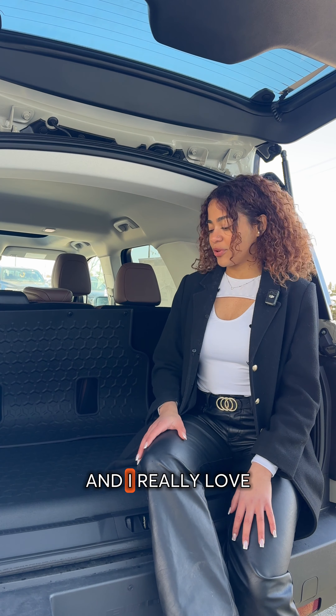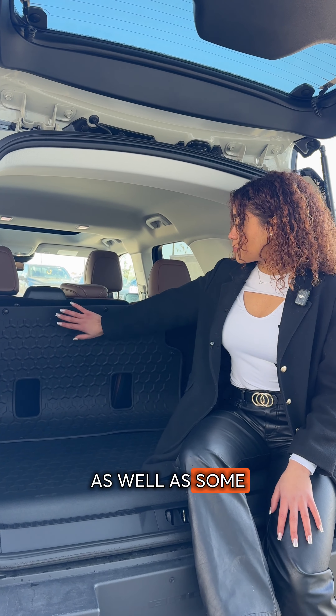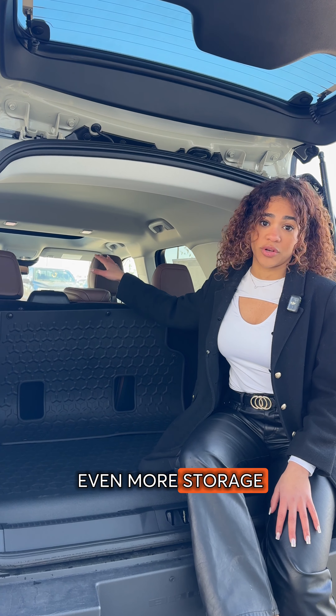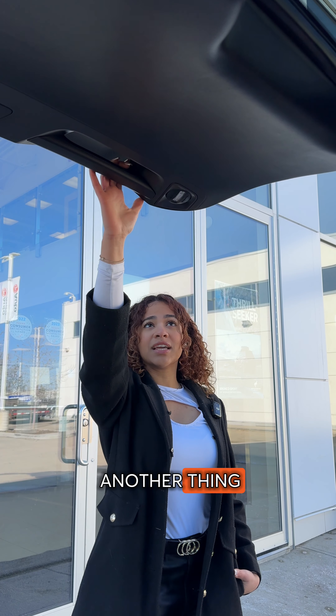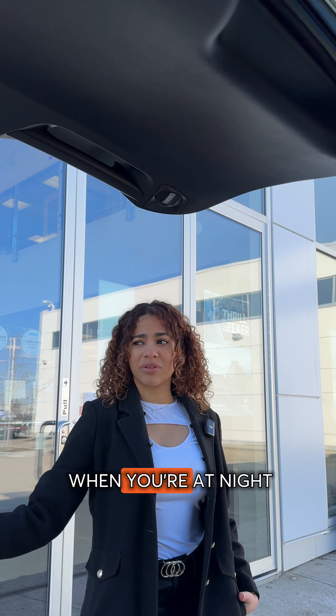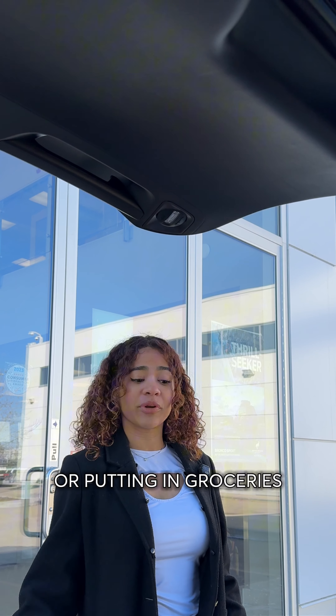So we're in the trunk now, and I really love these cargo mats, making it easy to clean up any spills. There are also cargo mats for your seats, and you can pull these down to put in even more storage. These also have rear cargo headlights, which are actually adjustable — they help you when you're in the dark or camping, easily taking out anything from the trunk or putting in groceries.